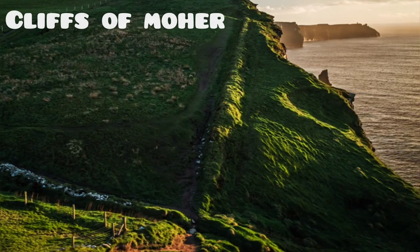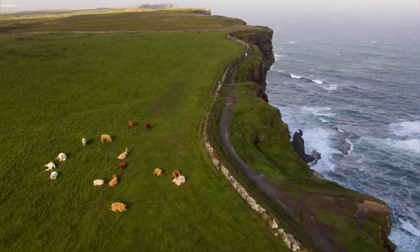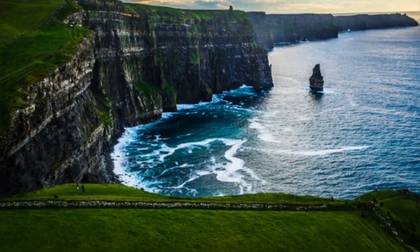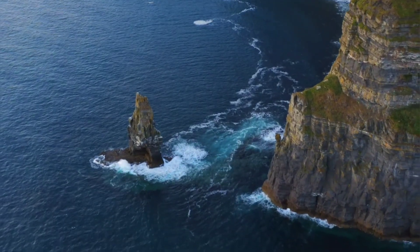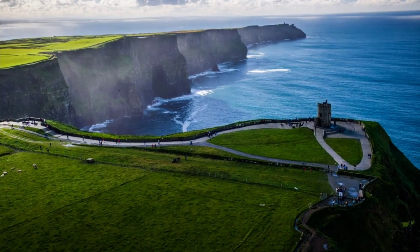Number 10. The Cliffs of Moher, one of Ireland's top natural attractions, stretch over 8 kilometers along County Clare's Atlantic coast and rise up to 214 meters above sea level. Offering stunning panoramic views of the ocean and surrounding landscapes, they boast a geological history that spans over 300 million years, with rock layers formed from ancient seas, volcanic activity, and glaciers.